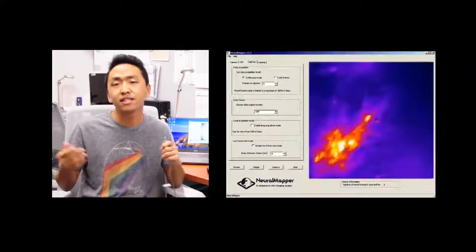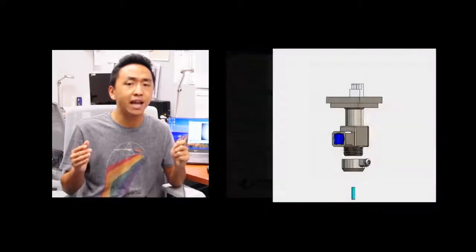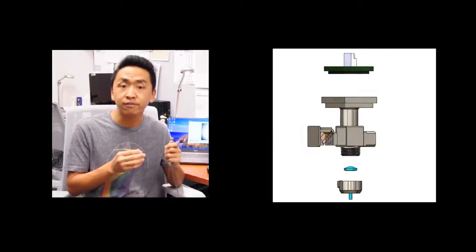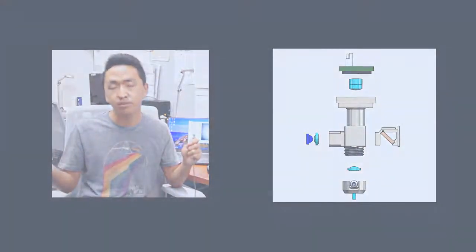The system features an optimized image format for data transmission, uses 3D printing technique to make the mini-scope body, and it is light enough for the mouse to carry and perform free-moving or other complex behaviors.